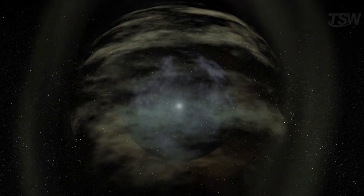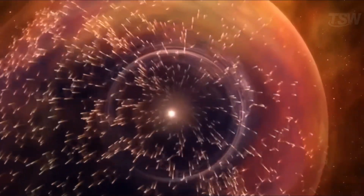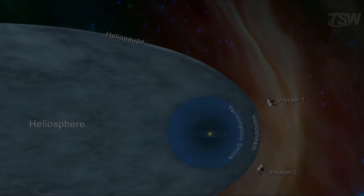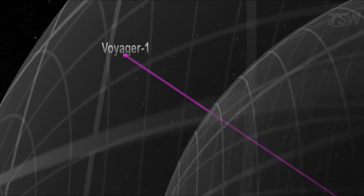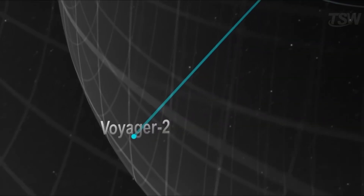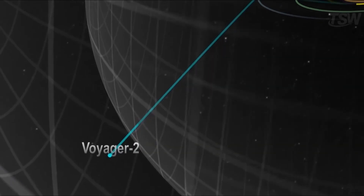There was a long-standing prediction on researchers' desks. At an extreme distance, this wind should collide with the thin gas and dust of the space between stars — the so-called interstellar medium — forming a boundary known as the heliopause. In 2012, Voyager 1 was the first to cross it. In 2018, Voyager 2 repeated the feat and confirmed the main signs observed by its older sister.